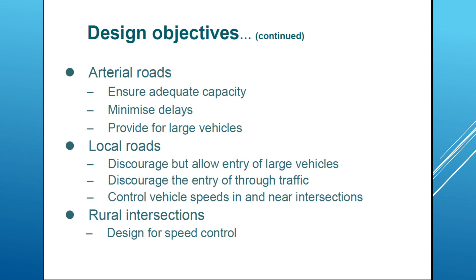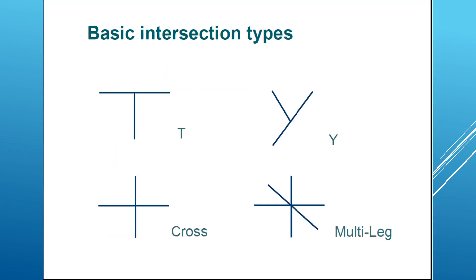For rural intersections, the main objective is designing for higher speeds. We have basic intersection types: T intersection, Y intersection, cross intersection, and multi-leg intersection. In the multi-leg intersection, we could get more than four legs intersecting — for example, five or six legs intersecting at this type of intersection.